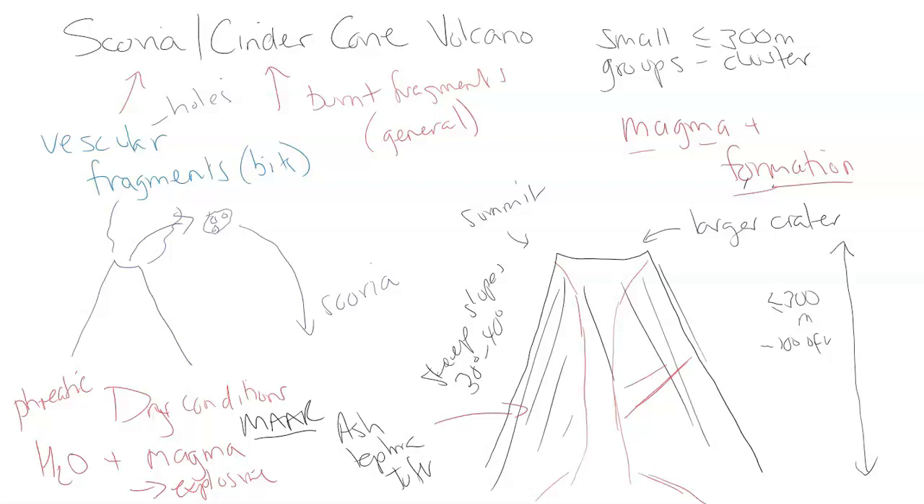The magma for cinder cones is going to be different than, say, a stratovolcano. It's going to be more mafic or intermediate — medium to low viscosity — because the gas that creates most of the ash cloud and tephra, along with the broken bits of rock, are released in one shot. These magmas could be andesitic or basaltic, but generally they will have medium to low viscosity and silica content.